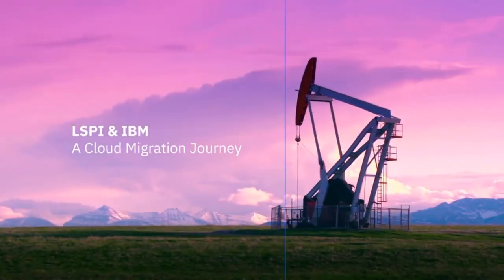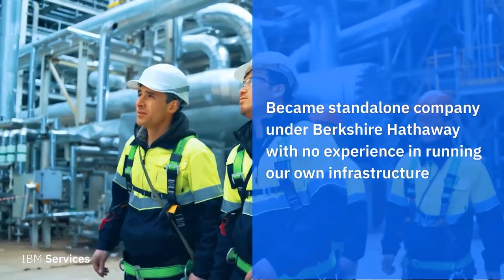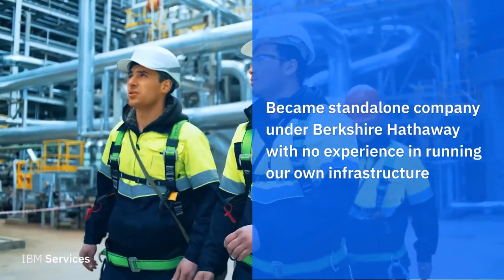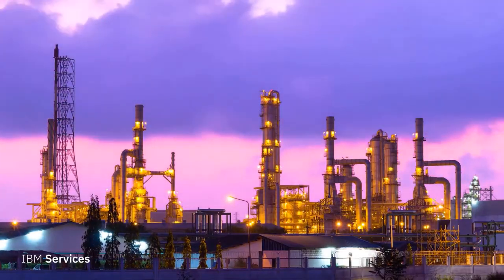Liquid Power is a company that sells products that, when you inject them into crude oil or gasoline pipelines, change the flow characteristics so that you can either increase the flow of those fluids or use less energy to push the fluids down the pipeline. We needed to become a stand-alone company under Berkshire Hathaway, and without any experience in running our own infrastructure or SAP, we had to come up with a solution that was best for our business.